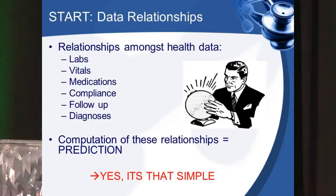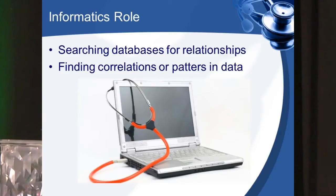So enough on VA — let's talk about innovation, because this is my passion. This is why I'm at Phoenix VA. In order to talk about innovation and apply it to analytics, you've got to first start with data relationships. It is these relationships amongst basic clinical data — such as labs, vitals, medications — it's just a simple computation of this type of data that leads to prediction. The role of your informatician is to search these databases for relationships, find correlations and patterns in these data.